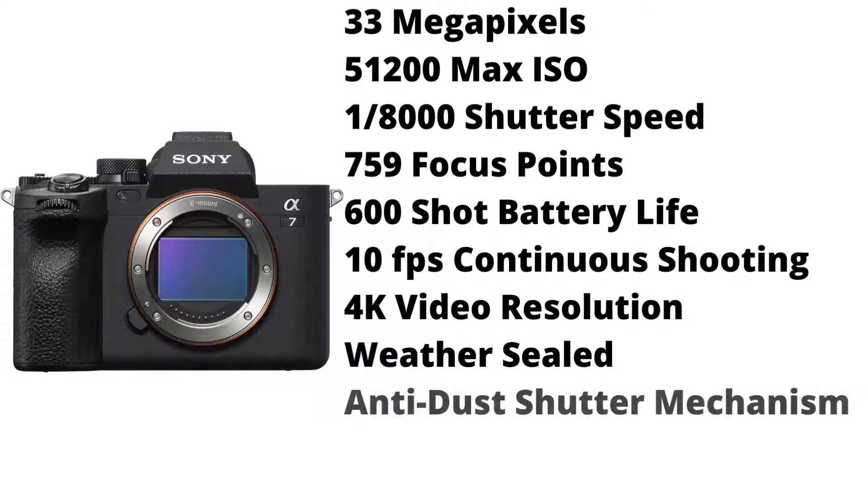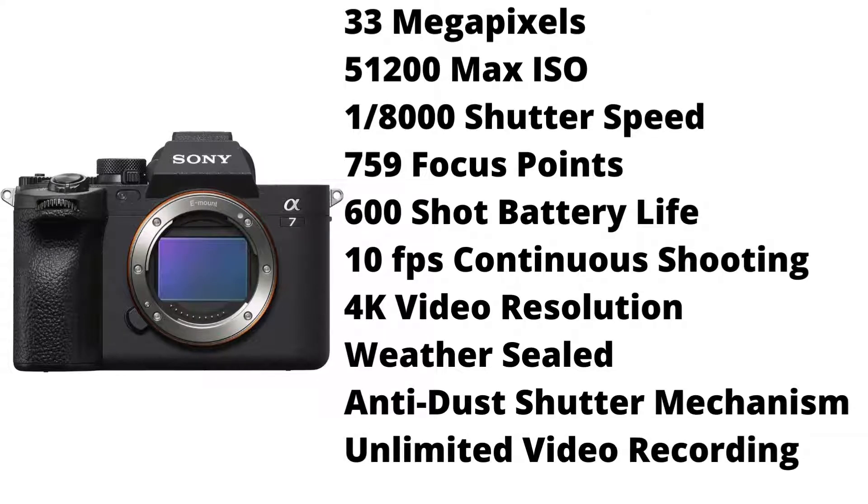It shoots 4K video resolution. It is weather sealed, it has an anti-dust shutter mechanism, and unlimited video recording. It has a lot of the same features as the previous camera, but with more megapixels and a lower ISO and price.